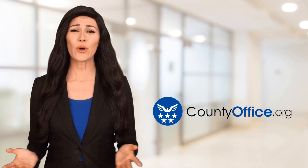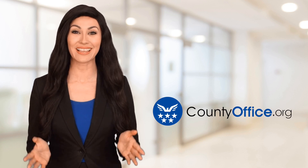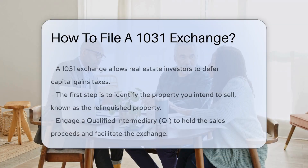Welcome to County Office, your ultimate guide to local government services and public records. Let's get started. How to File a 1031 Exchange: a 1031 exchange allows real estate investors to defer capital gains taxes.